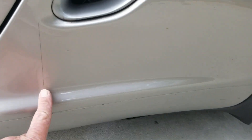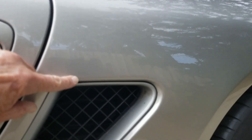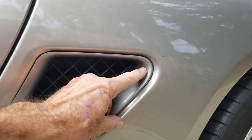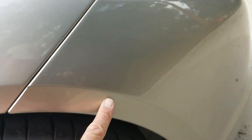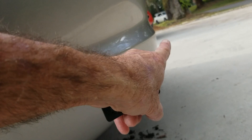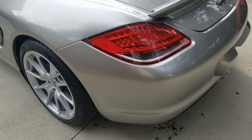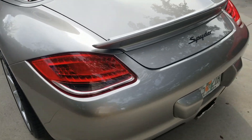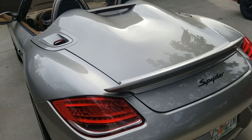Paint protection film here to here, including in here, and paint protection film around the back and on the bottom — all the way to the back. The fit and finish is pretty nice and it's been well maintained.